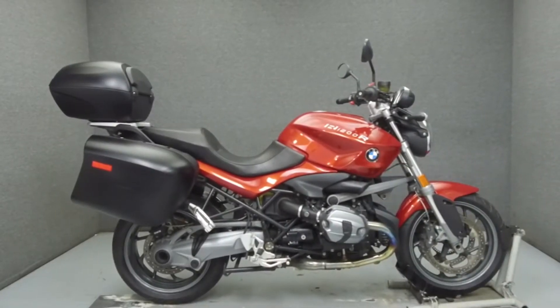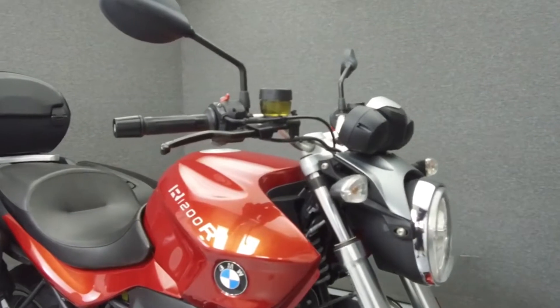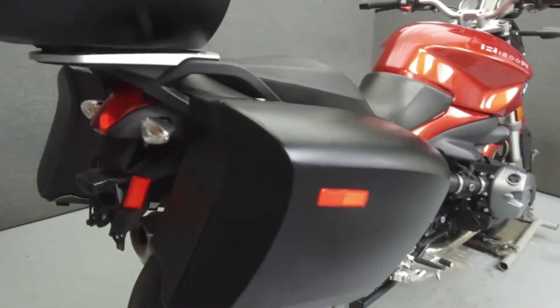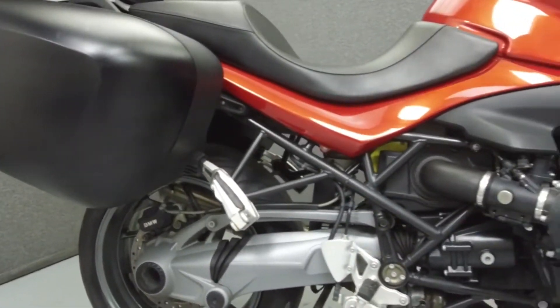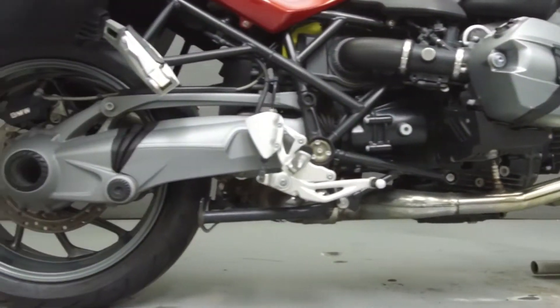Hey everyone, this is Keegan from National Power Sports. Today we're going to take a look at this 2012 BMW R1200RT with 31,103 miles. Powered by a 1170cc two-cylinder boxer engine with a six-speed transmission, the R1200 puts up 108 horsepower at 7750 RPM and 87 foot-pounds of torque at 6000 RPM.